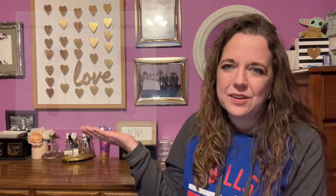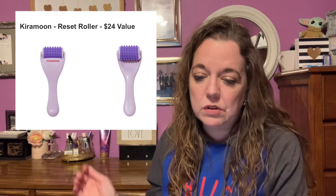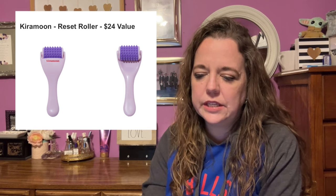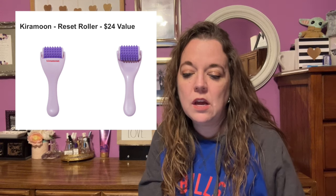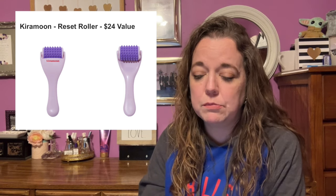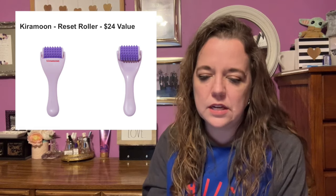Here is the next item in customization number five: the Kira Moon Reset Roller, with a $24 value. This reset roller is a must for any self-care routine — it stimulates circulation to help reduce puffiness and muscle tension while delivering glowing and healthier-looking skin. Pro tip: combine with your favorite serums or moisturizers to improve product absorption and take your skincare routine to the next level.